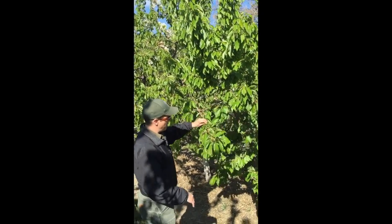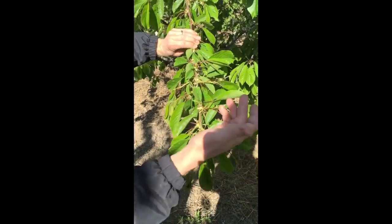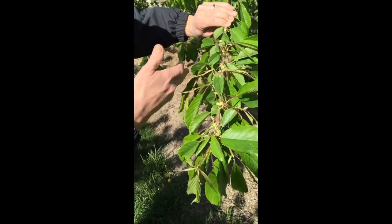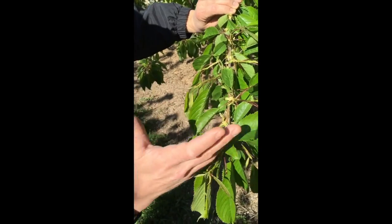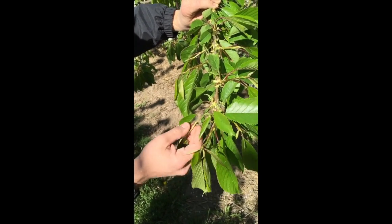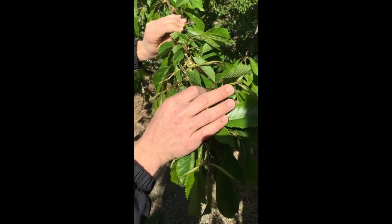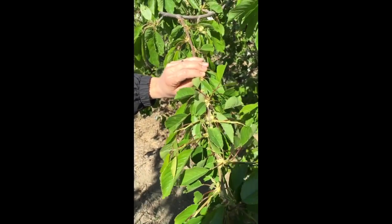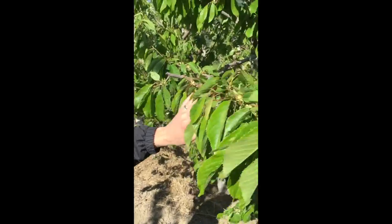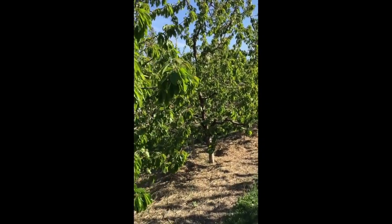The other thing I want to point out is a sign of a lot of vigor — see all the shoot extension we have here. We have shoots growing along this branch, which is considered an excellent indicator of the vigor, strength, and energy level of the tree. Where we see this, there'll be fruit at the base of these shoots, and those cherries will be really big, really desirable cherries. Cherries fruited on the base of one-year-old wood are considered really advantageous.